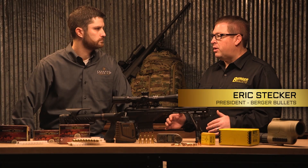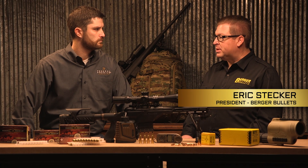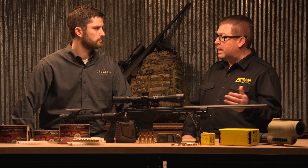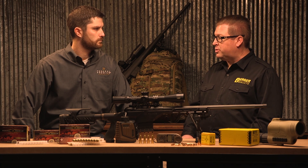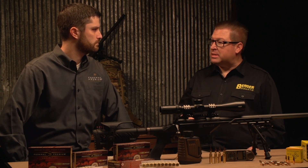The ballistic coefficients calculated for Berger Bullets are done by Brian Litz at the Applied Ballistics Laboratory. He uses an Ailer 88 system with wireless acoustics to measure time of flight and do calculations to determine those BCs. It's extremely important that we provide an accurate BC.